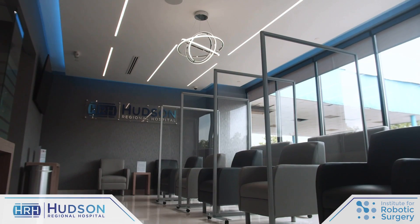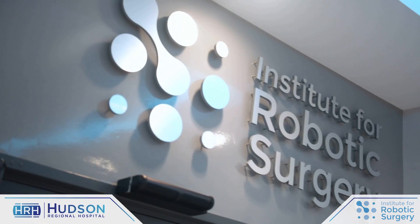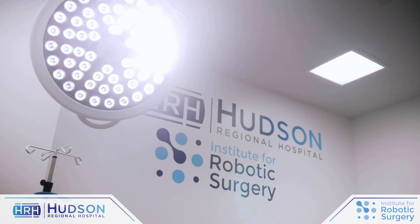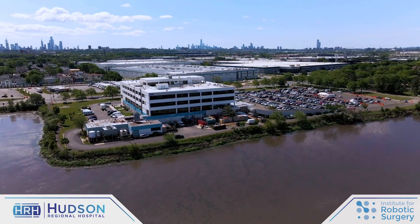I'm so excited to start this total ankle joint program here at Hudson Regional Hospital. It's a tremendous facility. They are constantly looking to stay on the cutting edge of technology, and with all the new orthopedic advances, the hospital has been beautifully remodeled. So I just want to thank Hudson Regional Hospital and all the administrative team and everybody that works here for making working here and doing surgery here, particularly the type of cutting-edge surgery that we're doing today, possible.